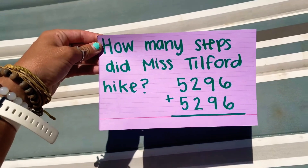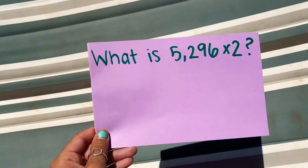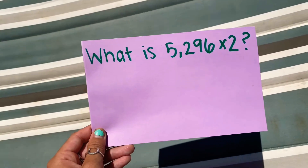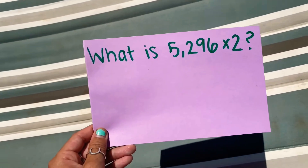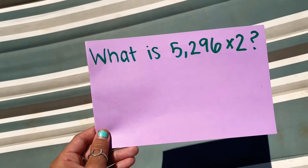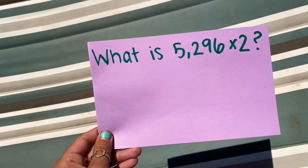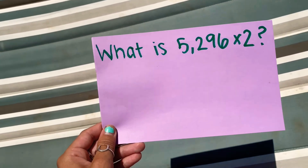How many steps did Ms. Tilford hike up and down that giant mountain? Now that you know what 5,296 plus 5,296 is, you can tell me what is 5,296 times 2. This is your bonus — you got it!